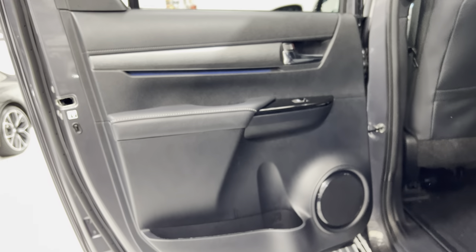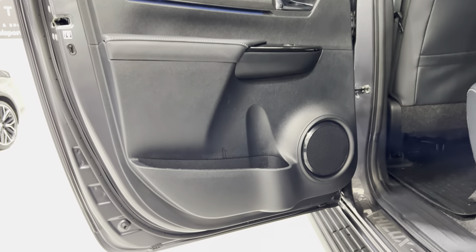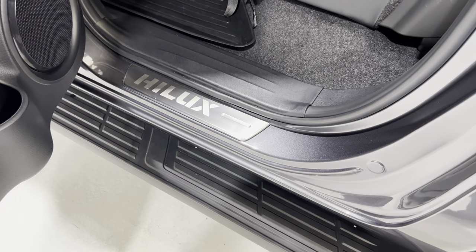The rear door card is unmarked — all the way down, no damage to point out.